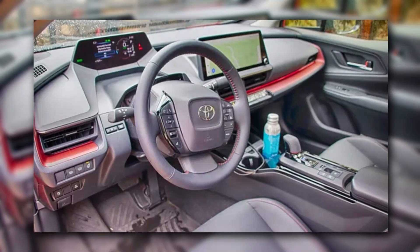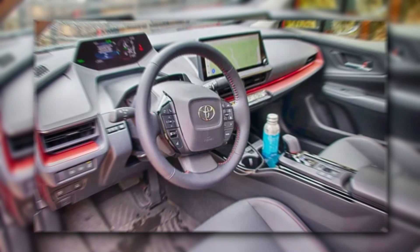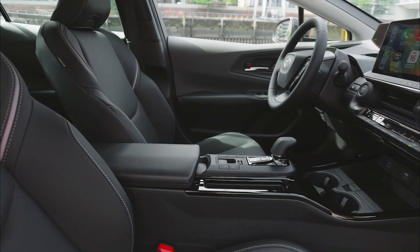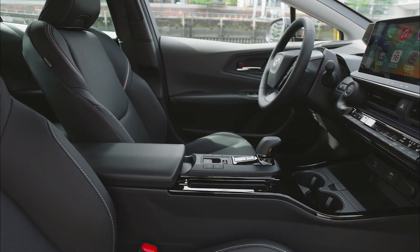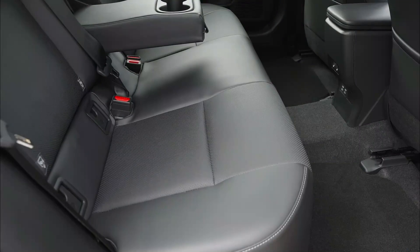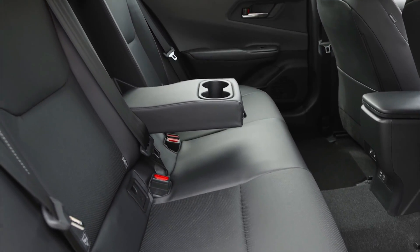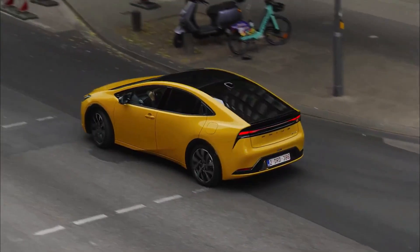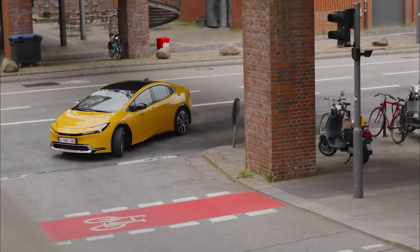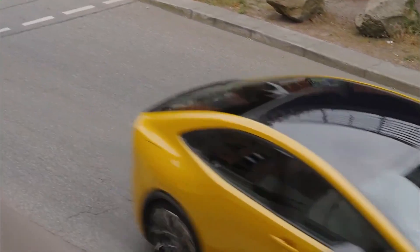The interior spaciousness and functionality of the 2024 Toyota Prius are likewise noteworthy. The vehicle provides plenty of passenger capacity, as well as comfortable seating for both the driver and passengers. When larger items are needed, the rear seats can be folded down to provide more cargo room. The versatility of the luggage compartment makes the vehicle suitable for a wide range of lifestyles and activities.